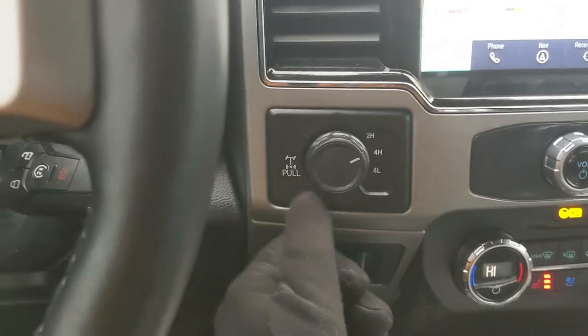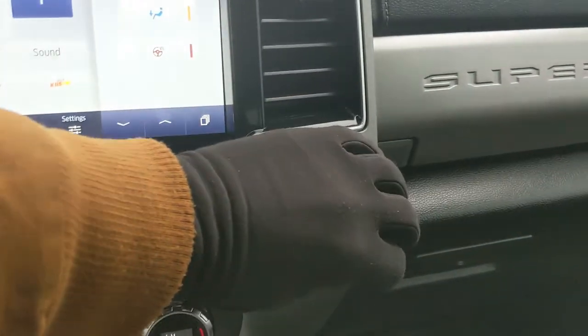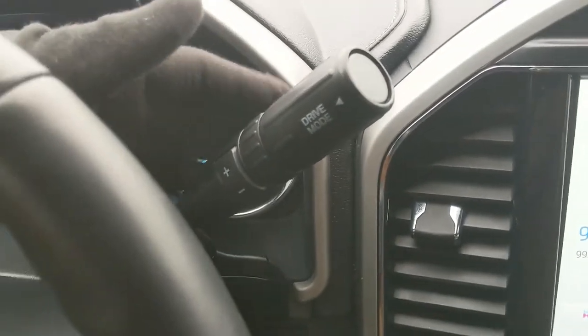To the left you have your 4x4 controls with a locking rear differential and trailer brake controller. On the right you have a 12 volt and 110 volt power outlet. Moving down below you have a compartment with a USB and USB-C. Looking at your column shifter, it does have Select Shift so you can manually shift through your gears.